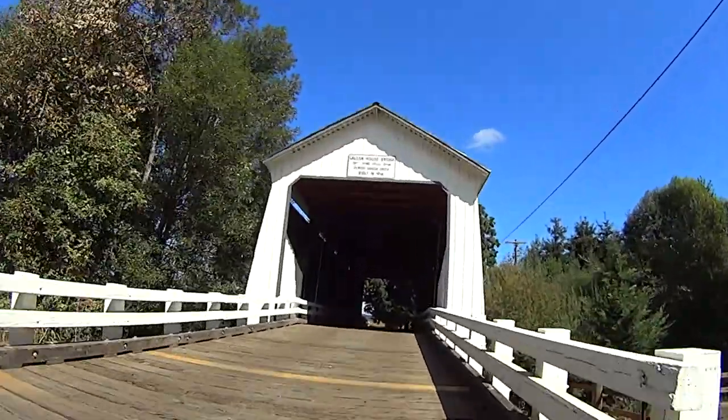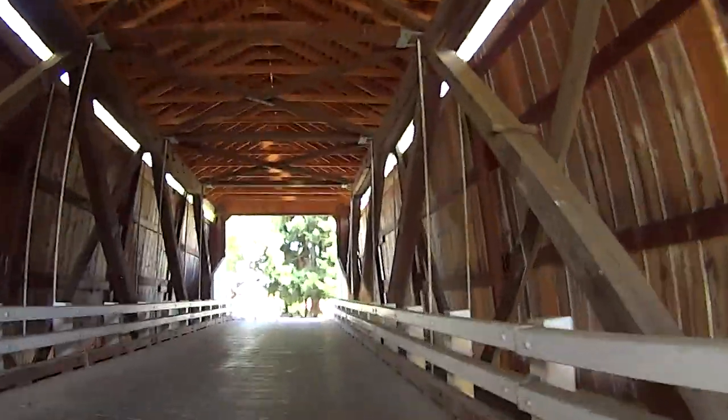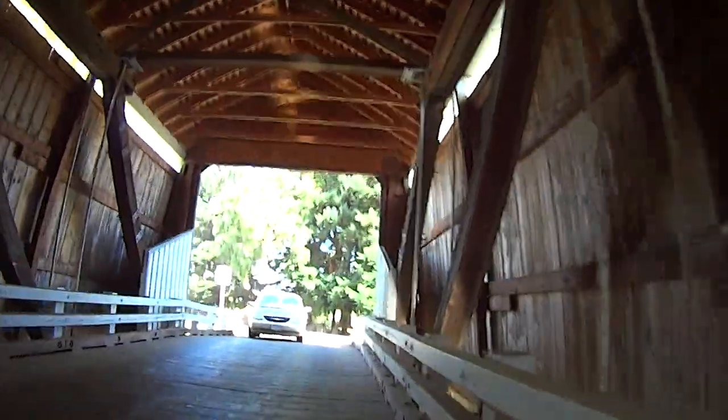From Hobart Road, we'll follow Gallon House Road north, crossing Evans Creek over a beautiful, nearly 100-year-old covered bridge.